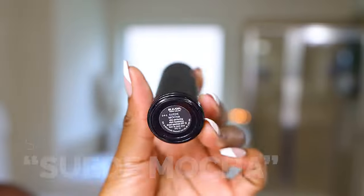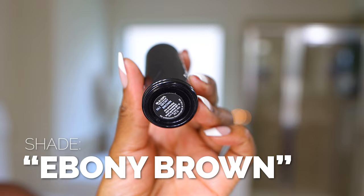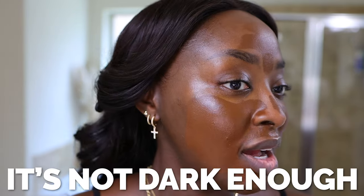So I got three of the foundations. The first one is Suede Mocha, the second one is Black Walnut, and this third one is Ebony Brown. Just looking at all of them, I can already tell that Ebony Brown is more my speed. I can likely make the other two work, but I like to go darker with my foundation because when I highlight everything, it'll all come together. It has been a minute since I have used a stick foundation. And if I'm not mistaken, this Ebony Brown shade is new — I felt like Black Walnut was the darkest one ages ago, although I cannot remember because it's been so long.